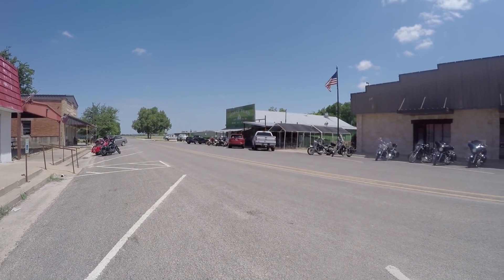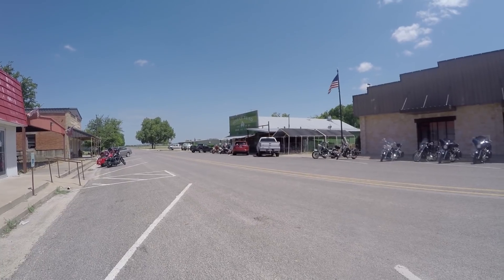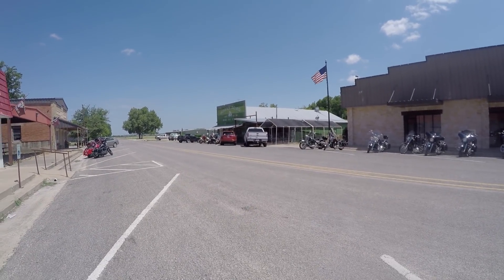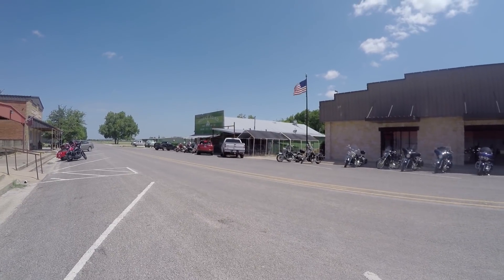Alright, so today we are headed out to Regency Bridge. It's located between San Saba and Goldwaith. We're about halfway there. We just stopped at Horny Toad in Craddenfields Gap to grab some lunch.